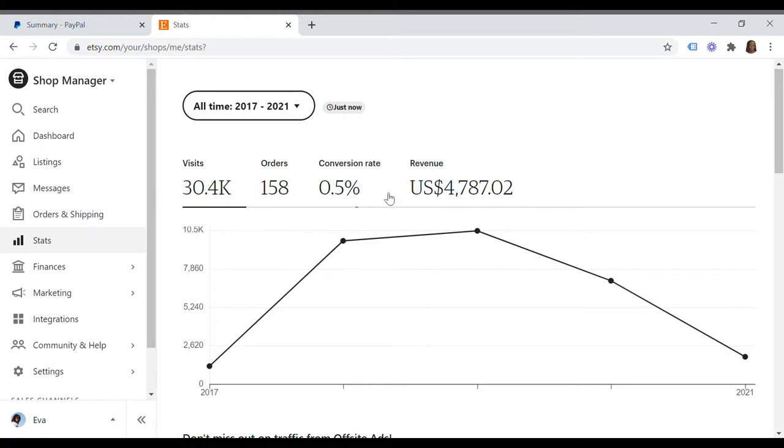So far the Etsy revenue has been around $4,787 — about half a million Kenya shillings. Hello guys, welcome back to the channel! If you are new here, my name is Eva Mtali and on this channel we talk about all things making money online, passive income opportunities, and side hustle opportunities. If any of those topics sound interesting to you, hit the subscribe button below and the notification bell so you don't miss out.